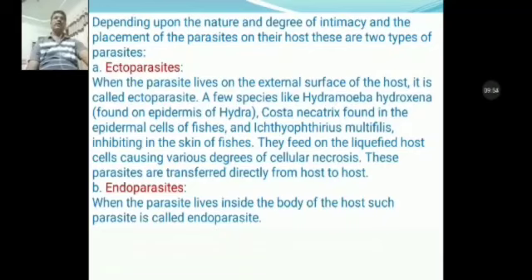When the parasites live on the external surface of the host, they are called ectoparasites. A few species like Hydramoeba, Hydexina found in the epidermis of hydra, Costia necatrix found in the epidermal cells of fishes, and Ectiotrix multiplices inhabit the skin of fishes. They feed on the liquefied host cells, causing various degrees of cellular necrosis. These parasites are transferred directly from host to host.